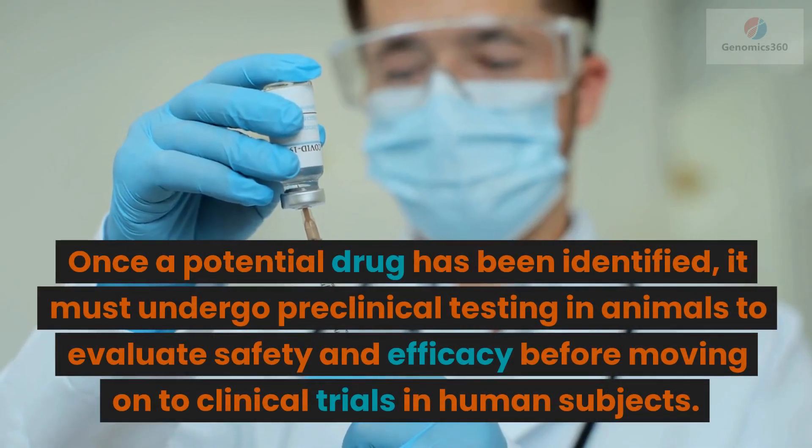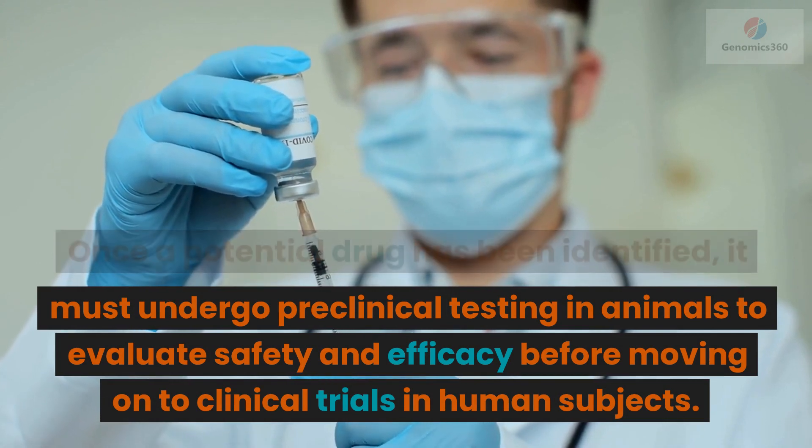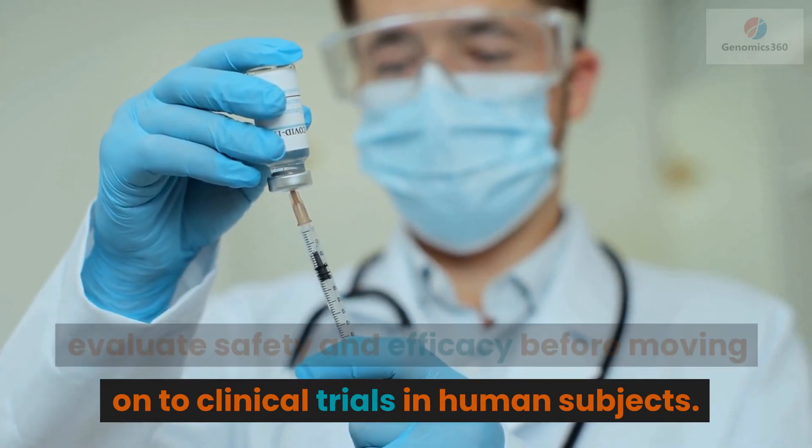Once a potential drug has been identified, it must undergo preclinical testing in animals to evaluate safety and efficacy before moving on to clinical trials in human subjects.